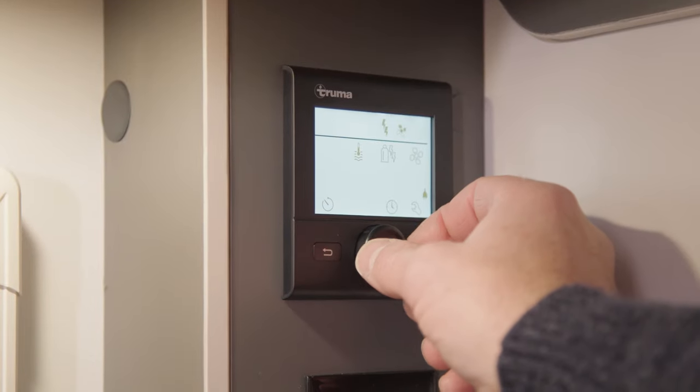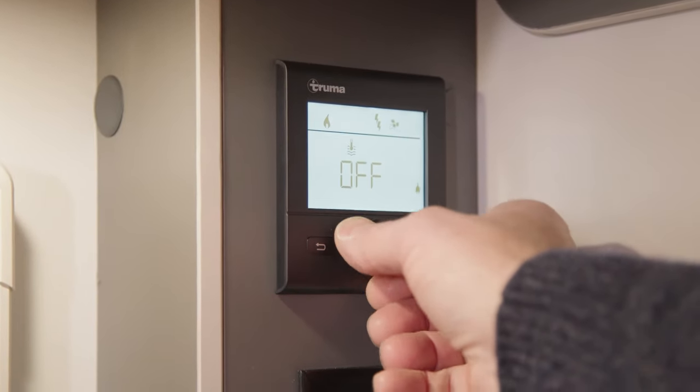The caravan is fitted with Truma's combi system, which powers the heating inside as well as your hot water — so you have plenty for your kitchen sink as well as your shower in the separate shower room. It's also pre-wired for Wi-Fi and for a motor mover. There are USB points in the lights above for charging your devices, and all lights are LED, which is great for off-grid trips.